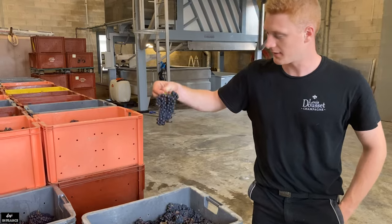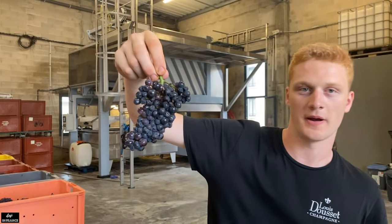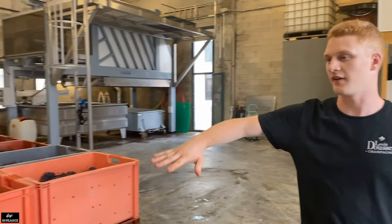So here we can find the Pinot Noir — it is one of the grape varieties from Champagne. We also have Pinot Meunier, and for the white one we can find the Chardonnay.